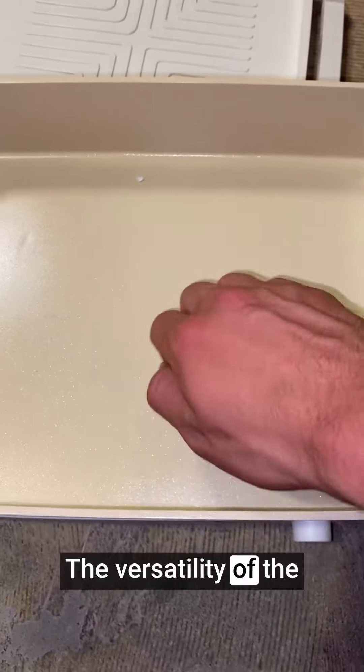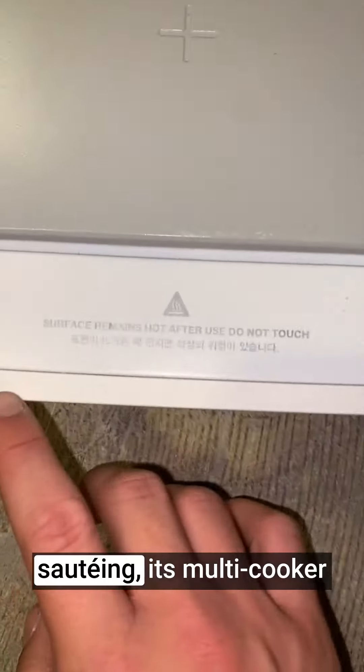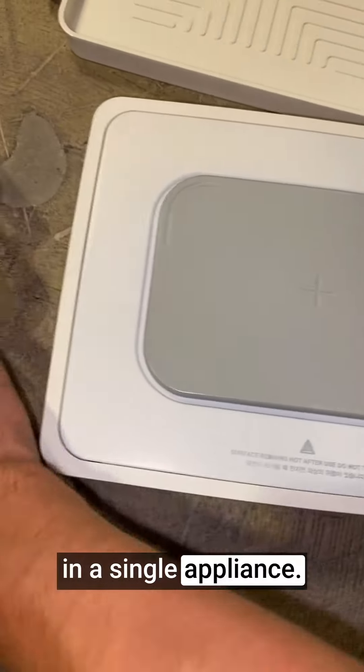The versatility of the 3-in-1 Electric Skillet is a game-changer. From frying and grilling to simmering and sautéing, its multi-cooker capabilities offer endless culinary possibilities in a single appliance.